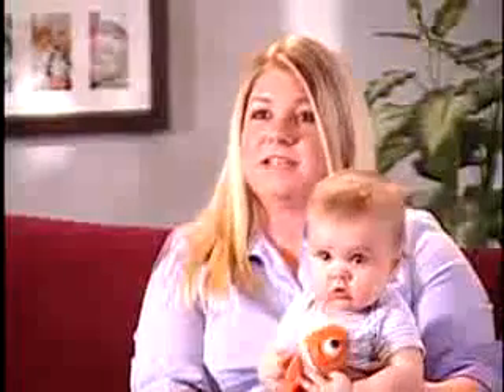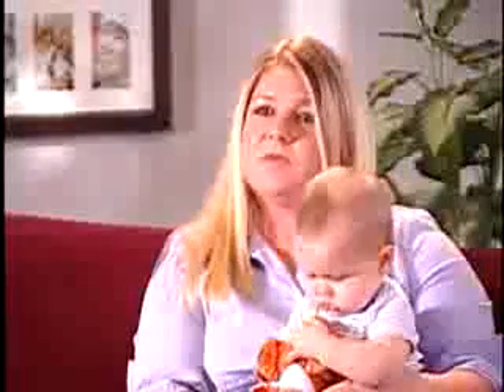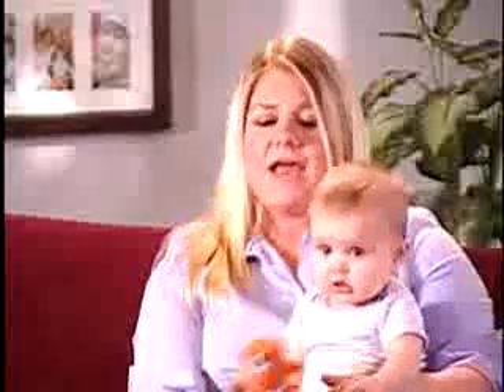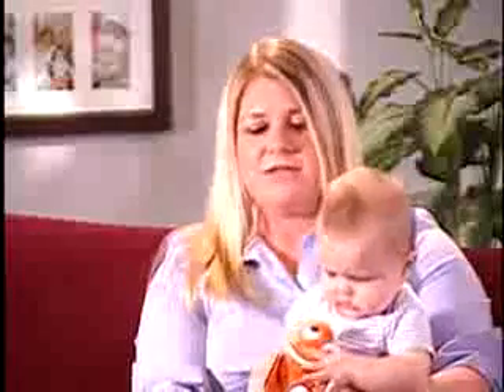I have been using the milk saver and I love it. It really does what it's supposed to do. It's easy to use and it's comfortable to wear while I'm nursing him. And at the beginning I had really low milk supply, so I wanted to save every drop. And thanks to the milk saver, I now have fresh milk for his cereal.